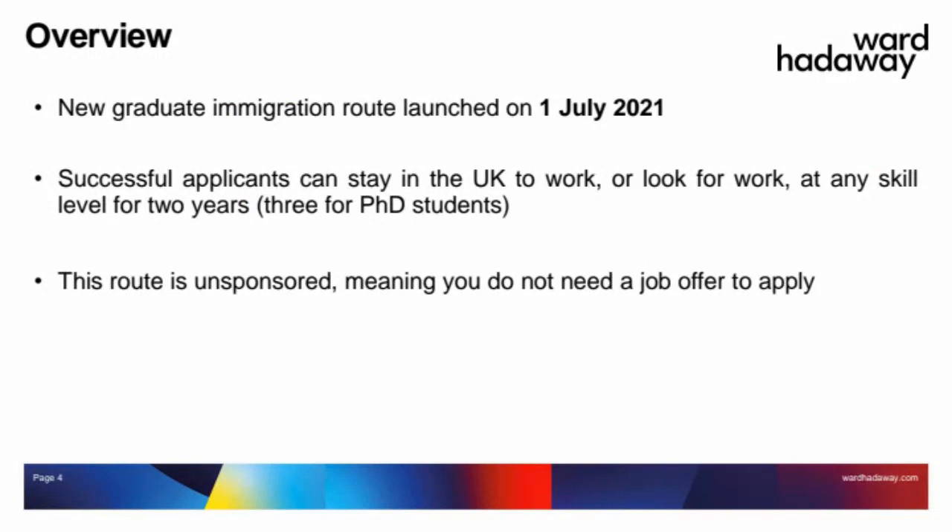The graduate immigration route opened for applications on the 1st of July 2021. This visa route allows successful applicants to stay in the UK to either work or look for work at any skill level. The visa lasts for generally two years following completion of your studies, but it is three years for anyone who has completed a PhD. This route is unsponsored, so you don't need to have a job offer in place. It allows you to work in any role and to swap jobs during the duration of your visa, which is a great opportunity to develop your career in the UK.